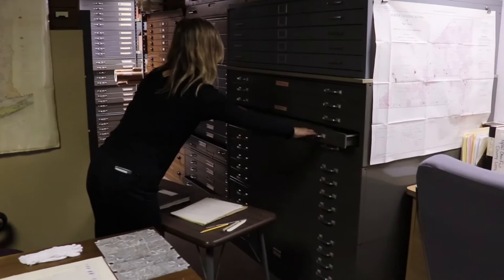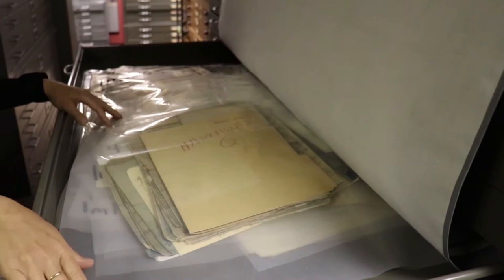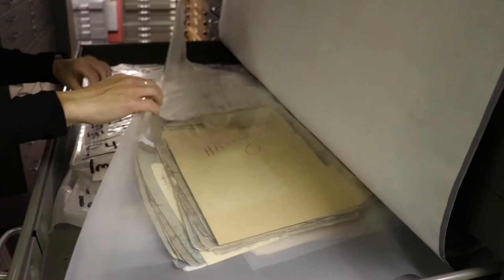Right here we have an example of a drawer that has not been rehoused yet. As you can see, it is a bit overstuffed. There are multiple items in the bags, and these bags themselves are actually acidic. They are not good for preserving documents. They can make the documents deteriorate over time.